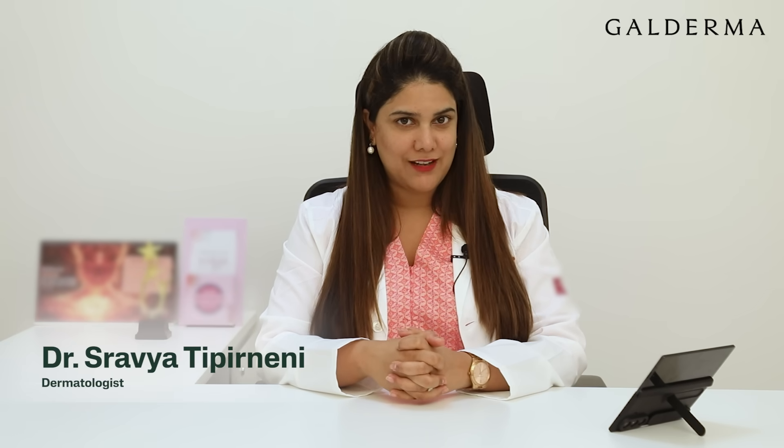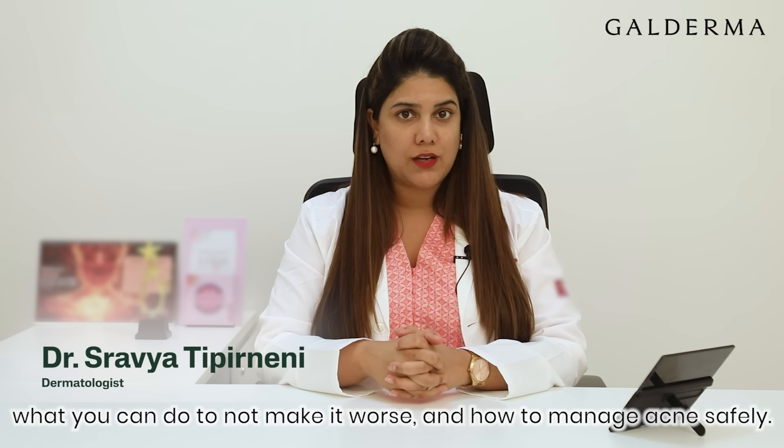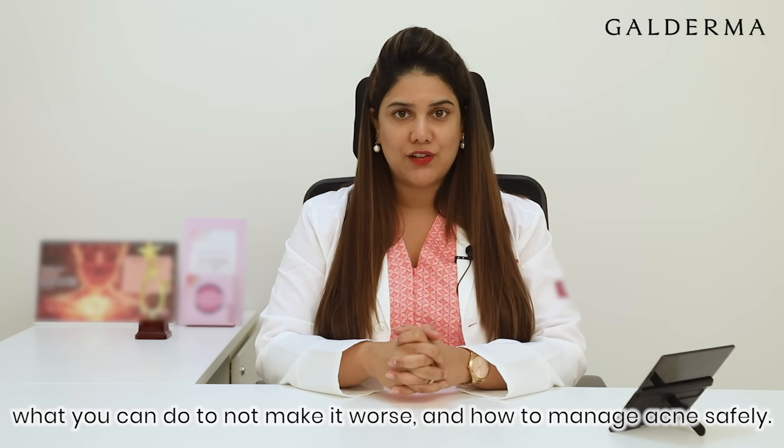Hi, I'm Dr. Shravia Tipir Neni. So let's talk about why they happen, what you can do to not make it worse, and how to manage acne safely.